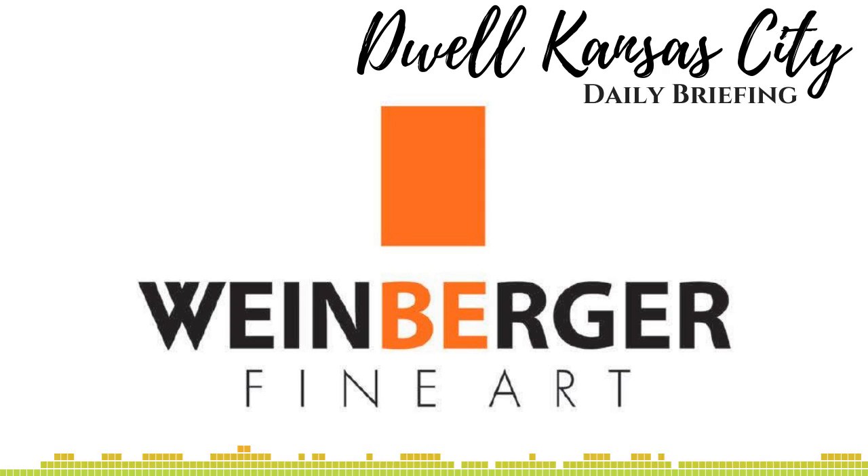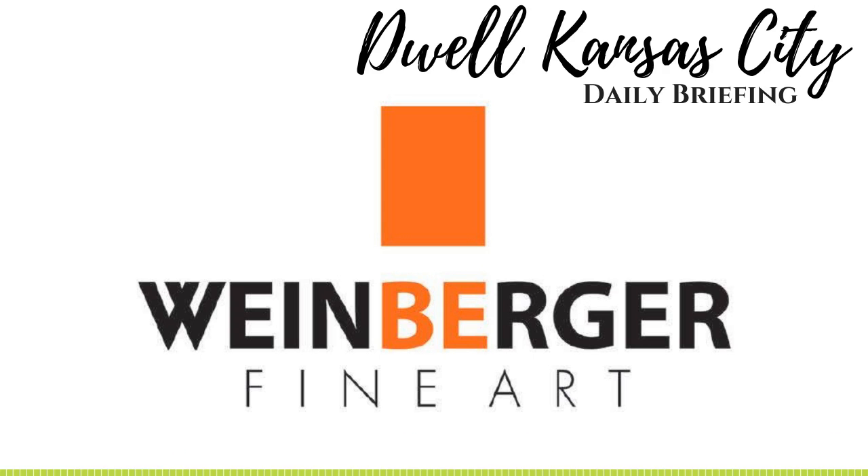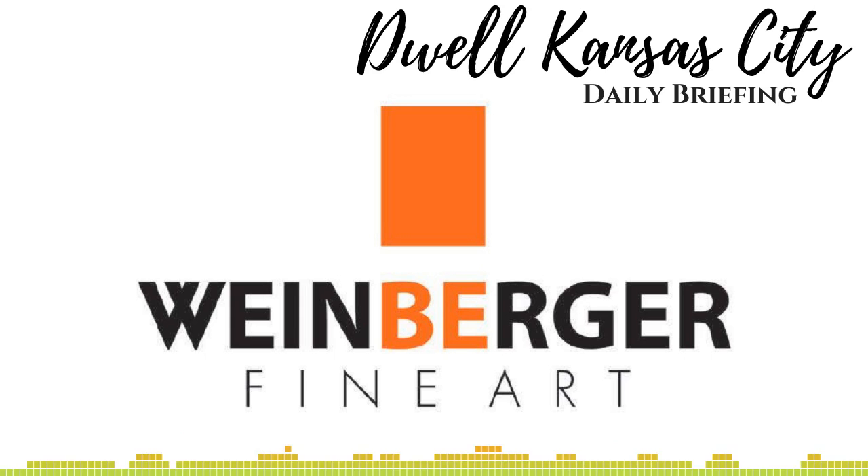The gallery houses a variety of art in many different price ranges, different mediums, and different styles. And the Weinberger Fine Art team wants nothing more than to make art available to you. In fact, they now offer a program called Art Money, where you can take home the art that you love today and pay it off interest-free over the next 10 months.